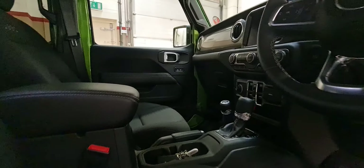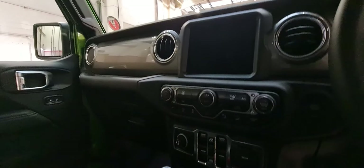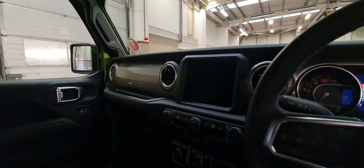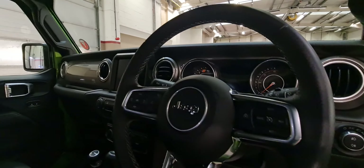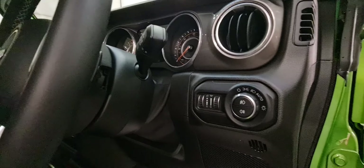The car also comes with climate controlled air conditioning, satellite navigation, rear camera, Bluetooth with Apple CarPlay and Android Auto, and all of your controls on the steering wheel as well. Auto headlights also on the vehicle.